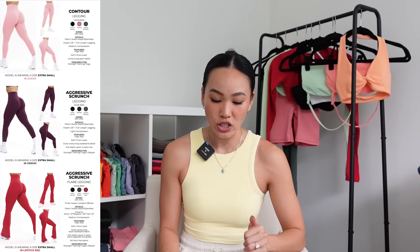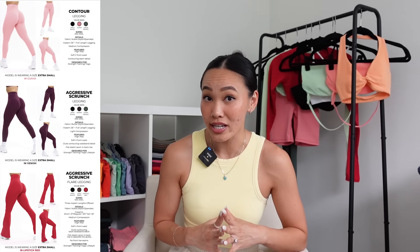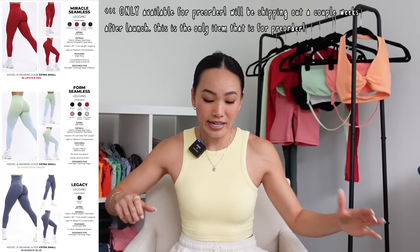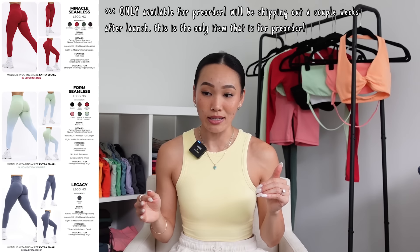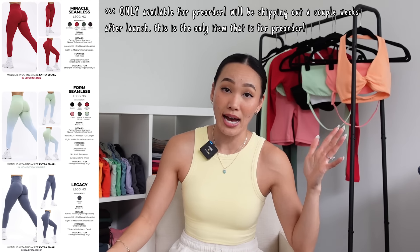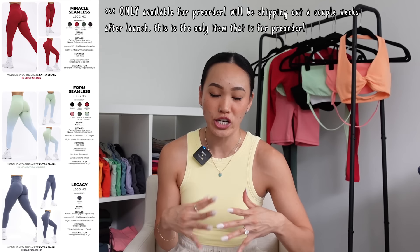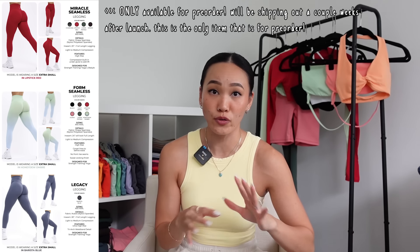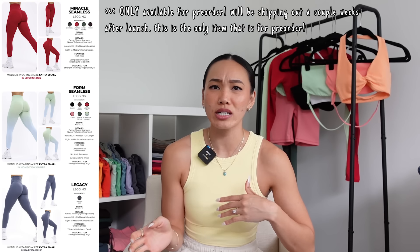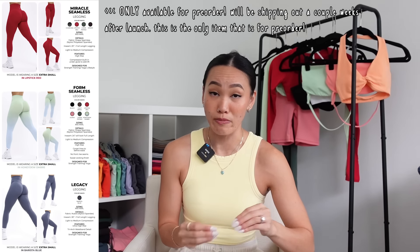Moving on to products: we have the Contour Legging, Aggressive Scrunch Legging, Aggressive Scrunch Flare Legging — which has been tested by Katherine herself and is big-calf friendly. We also have the new Miracle Seamless Legging. PSA: the Miracle Seamless Legging is the only piece on pre-order — no athlete has it except Bailey who only has samples. You can still add it to your order at checkout, but it won't ship with the rest of your order. It's only going to be a couple weeks, not months like the Dream House pre-order.